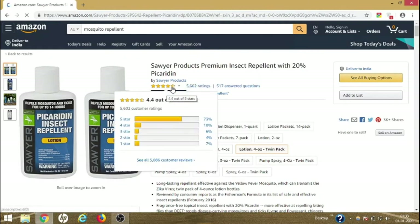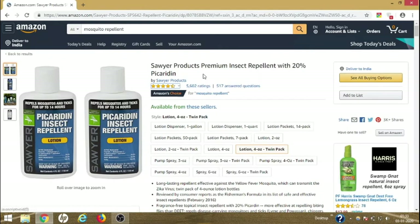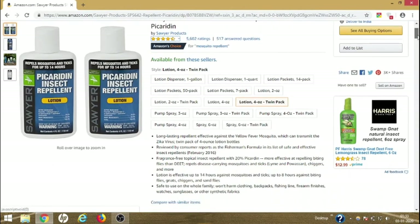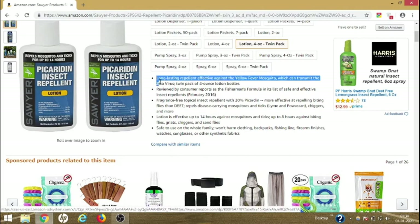Above that, it has got 4.4 stars, which is really great, because for a product to get 4.4 stars it really has to be effective and working. You have so many options for the amount you want to choose. After that, you need to scroll down and check what kind of information is written on the page.